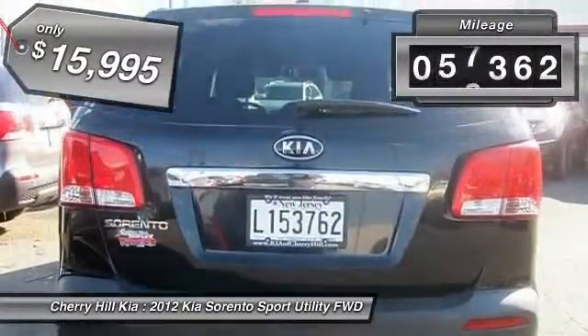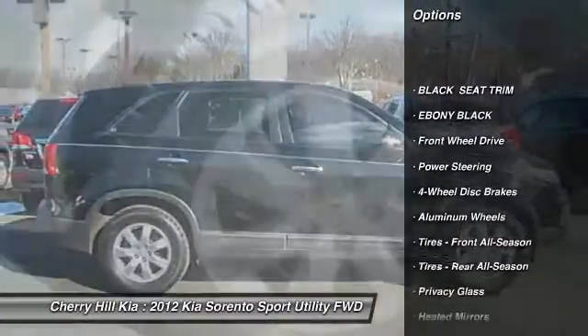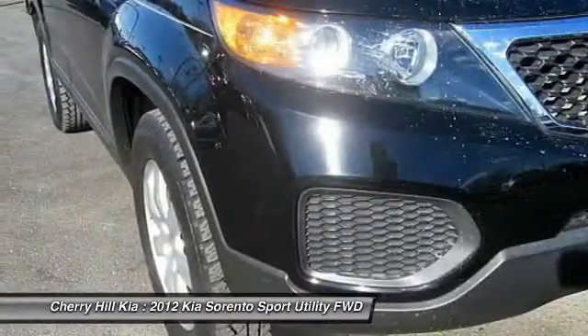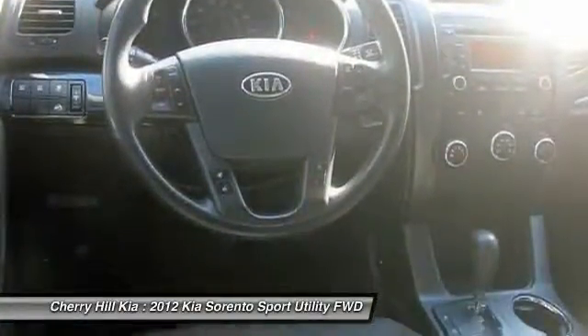This vehicle has less than 60,000 miles. Here are some of this vehicle's great options: stability control, anti-lock braking system, keyless entry, steering wheel audio controls, traction control, Bluetooth, driver airbag, power steering, adjustable steering wheel, and four-wheel disc brakes.